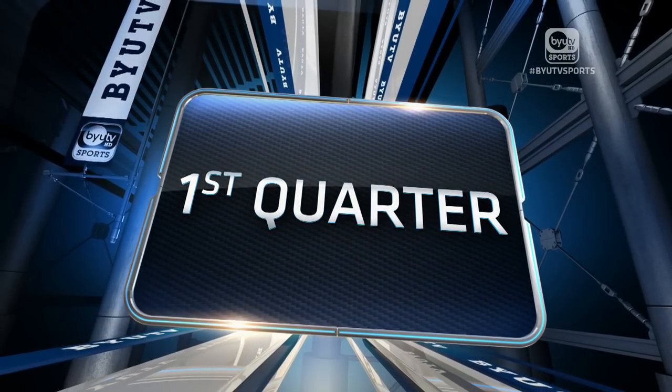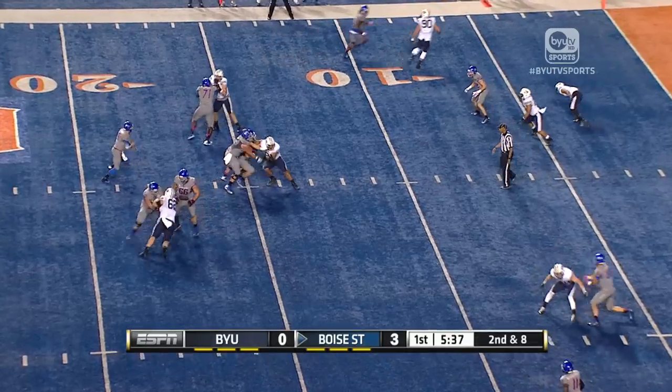Let's show you some highlights, and the proof is in the video. Early on, Boise State takes the opening drive down and kicks a field goal.